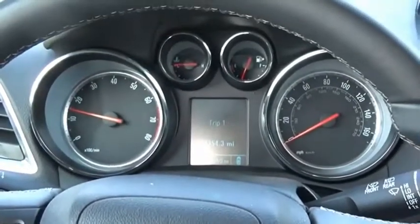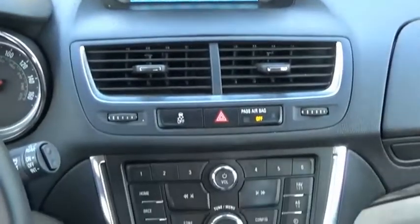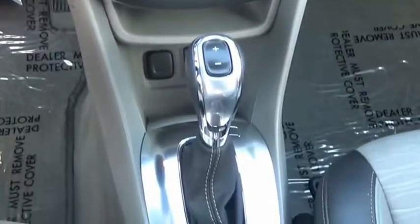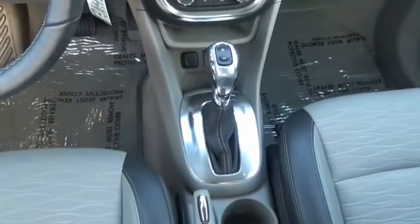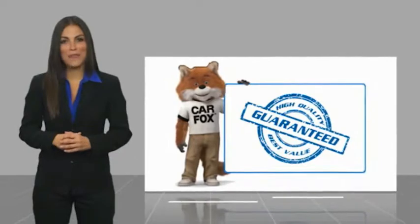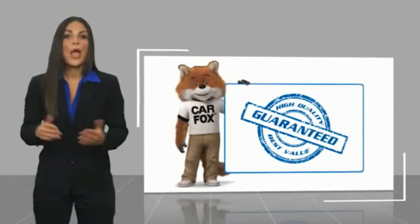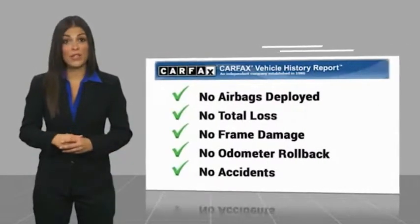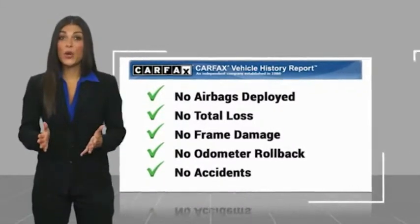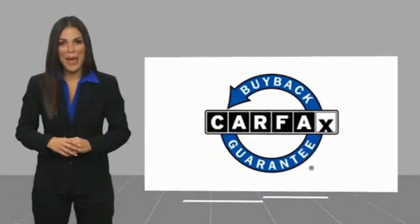This isn't just a vehicle, it's an experience. So stop in for a test drive today. Here's another high-quality vehicle with the Carfax Vehicle History Report. Be sure to find a complimentary copy of this report online or contact the dealership. This vehicle qualifies for the Carfax Buy Back Guarantee.